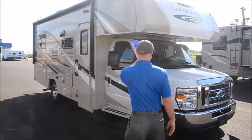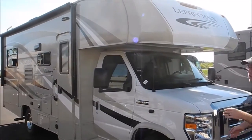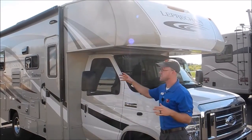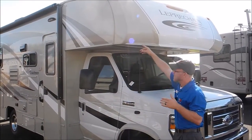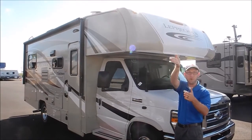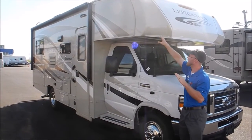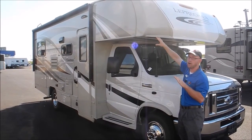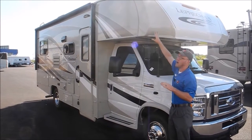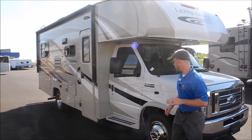Up front, a big thing the Leprechaun does is it has an actual molded fiberglass front cap. Historically, Class C's have had problems in the front cap because they'll just stretch some fiberglass and put cardboard behind it — it's a really high-stress area of the motorhome, so over time it can sag and get water in there. The fiberglass cap helps eliminate that, and it's a really good thing to have on a Class C.